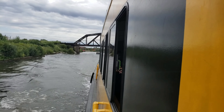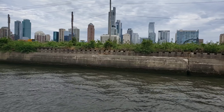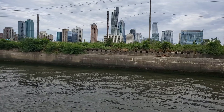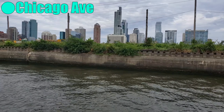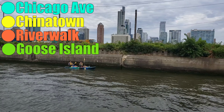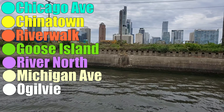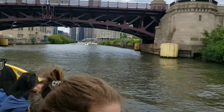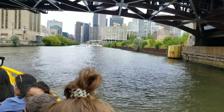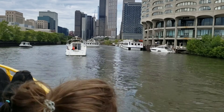No red lights, no stop signs or traffic — just pure bliss. Now there are seven routes in the Chicago Water Taxi system: Chicago Avenue, Chinatown, River Walk, Goose Island, River North, Michigan Avenue, and Ogilvy. We'll be heading down to the most popular attraction, the Chicago River Walk. So enjoy this cruise all the way down to downtown.